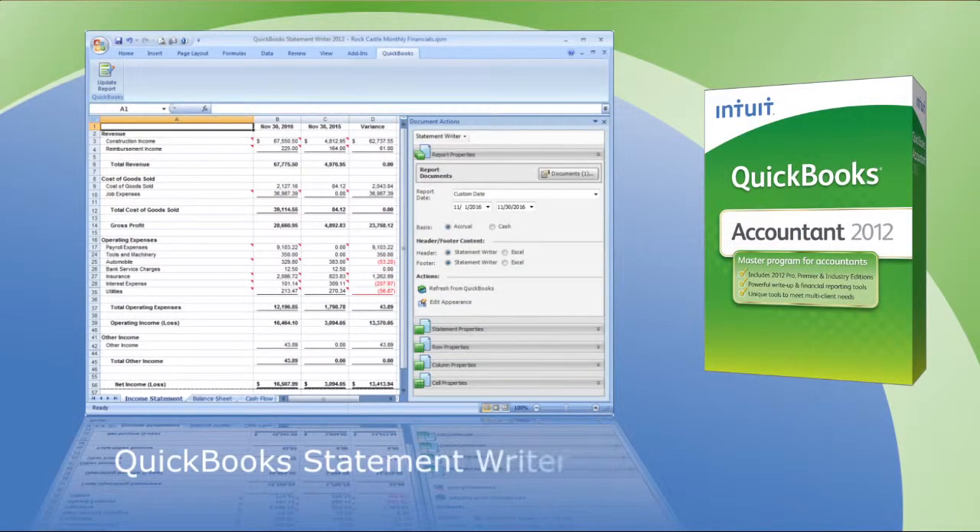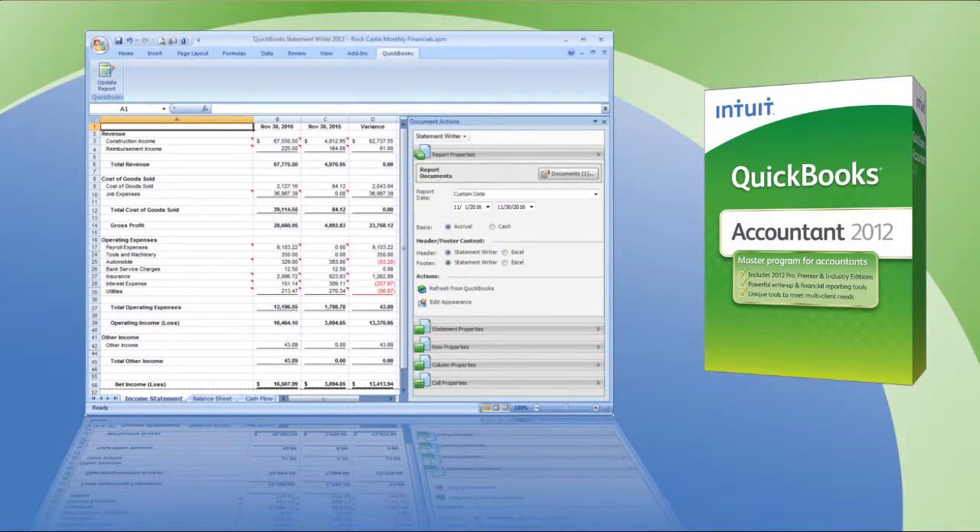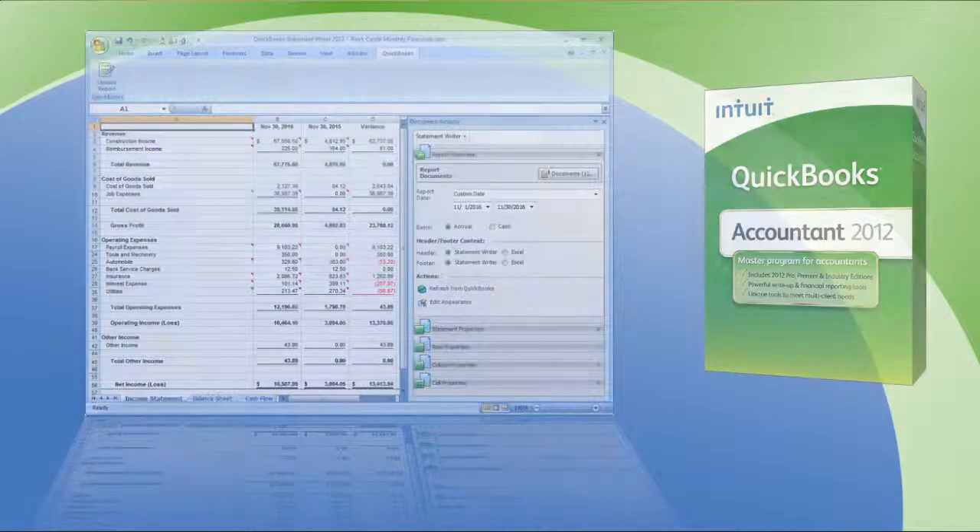They didn't always meet my needs or the needs of my clients. I would often resort to using Excel to manipulate the data, and that could turn into a lengthy process. That's why I'm so impressed with QuickBooks Statement Writer, which is now included with QuickBooks Accountant Edition 2012. It literally takes a few minutes to create and customize advanced financial statements and associated documents with the exact wording and layout that I need. I can quickly gain better insight into my clients' operations when I need to with zero hassle.